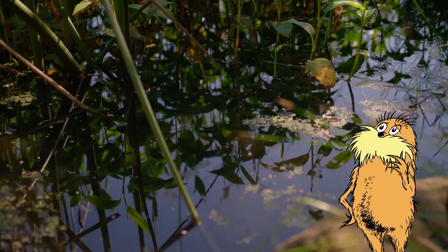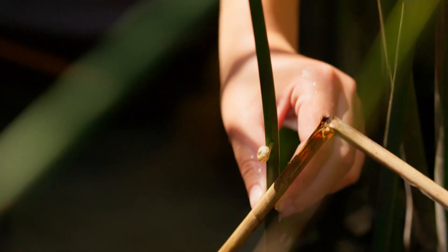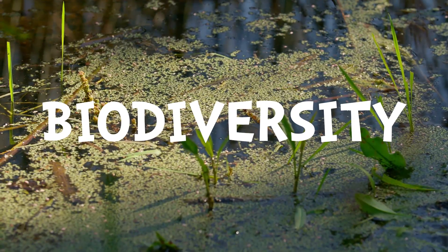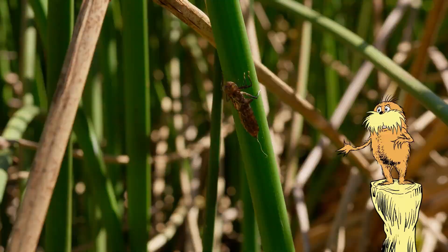I bet you didn't know that almost two-thirds of all freshwater wildlife live in ponds. Ponds are really important because they support biodiversity — that's a fancy word meaning a variety of living things that are interconnected.